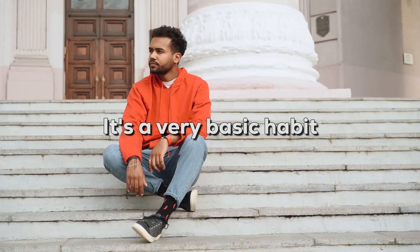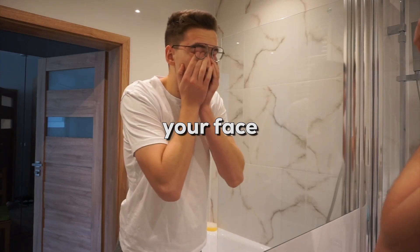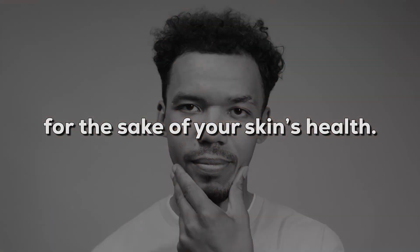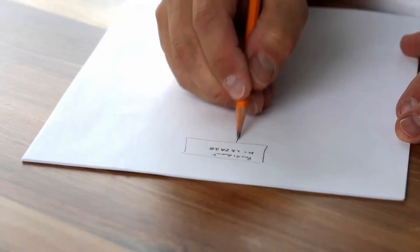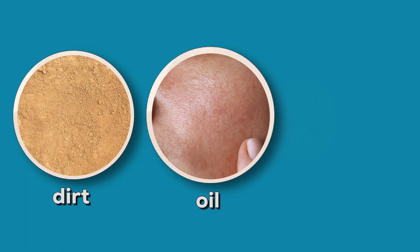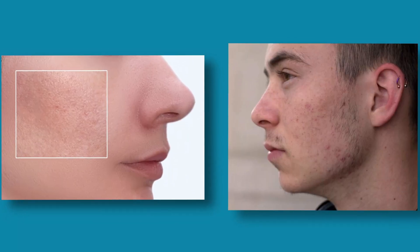Step 1: Avoid touching your skin. It's a very basic habit that we all have, including me — and that is touching your face with our dirty hands. It is important to resist the habit of touching your face for the sake of your skin's health. We touch everything with these hands, and touching your face can transfer dirt, oil, and bacteria from your hands onto your face, clogging pores and causing acne breakouts.